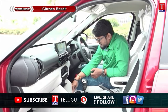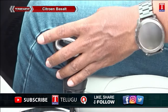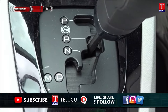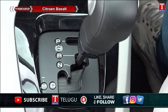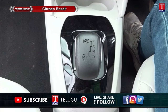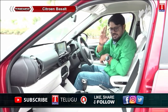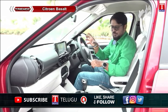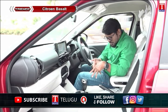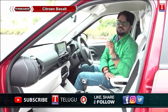The Basalt comes with an automatic transmission gearbox with options for Reverse, Neutral, Parking, and Manual mode. There is a handbrake and multiple storage places including water bottle holders and maximum center console storage space.